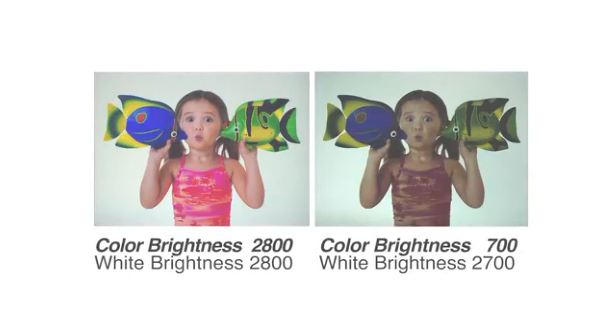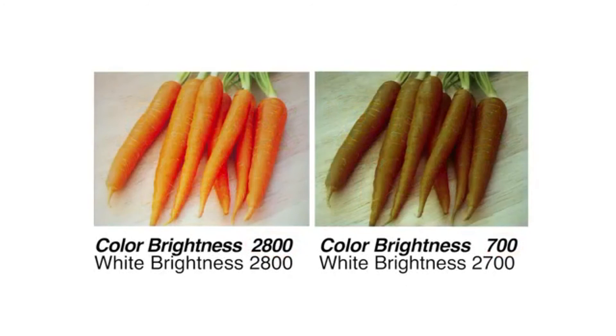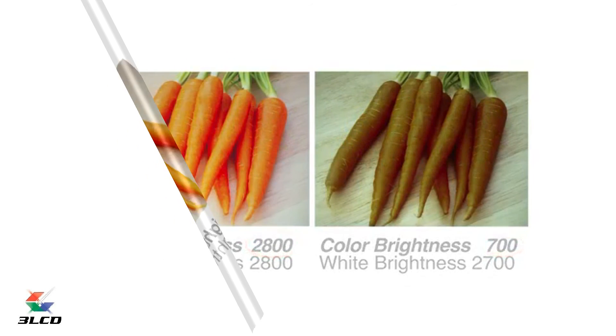Be sure to look for and specifically compare the color brightness of any projector before making a purchase, or you may get much lower image quality than you expected.